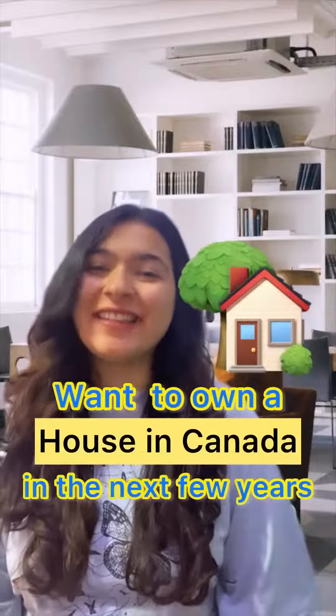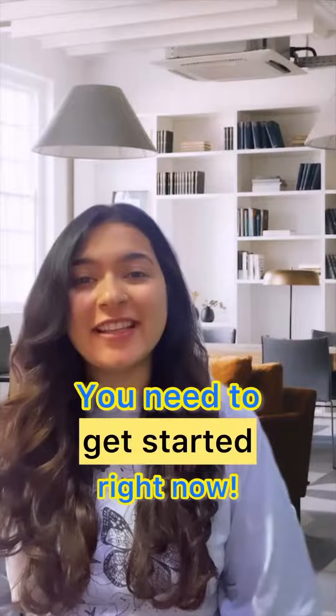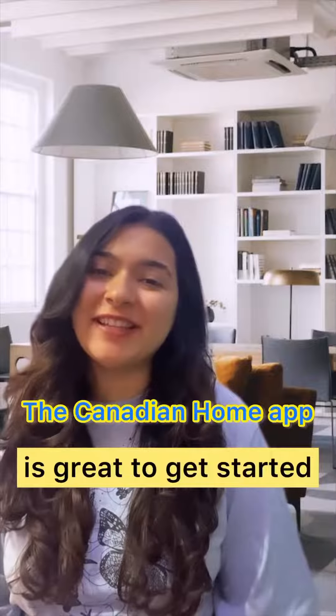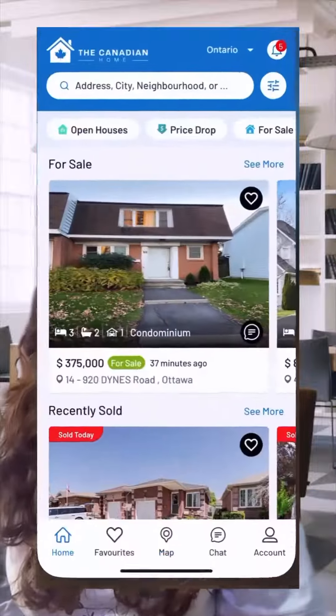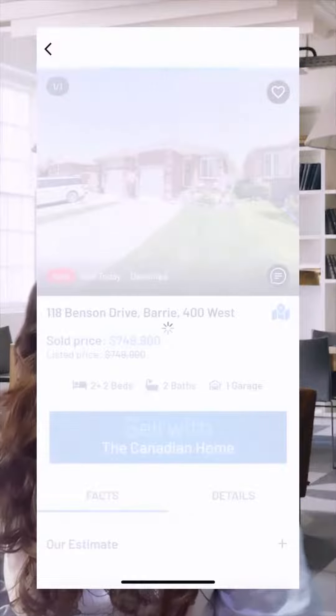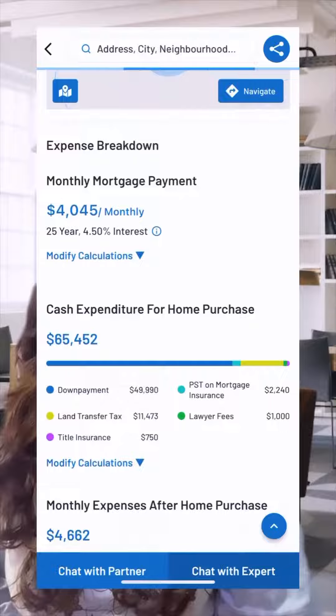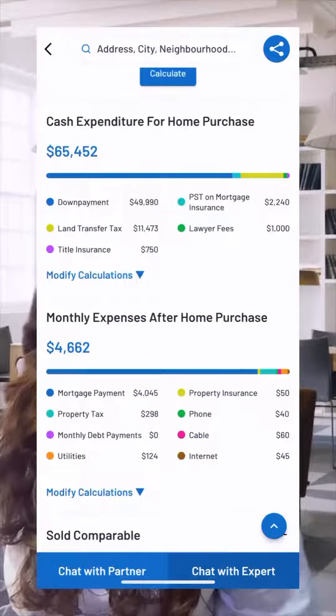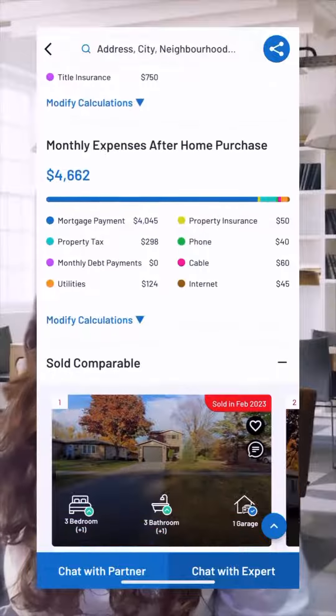Want to own a house in Canada in the next few years? You need to get started right now. The Canadian Home app is a great place to get started. It will help you not only look for and understand the housing market in your area, but also has a calculator which will help you understand your mortgage options, down payment amount and expenses pre and post buying the house.